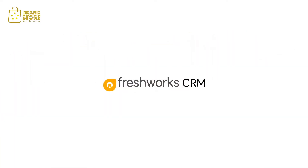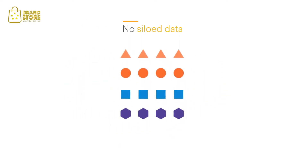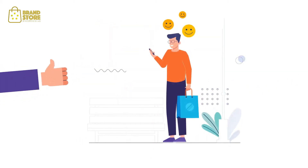Welcome to Freshworks CRM Customer for Life Cloud. No more juggling multiple tools, no siloed data, no disconnected teams and definitely no frustrated customers.